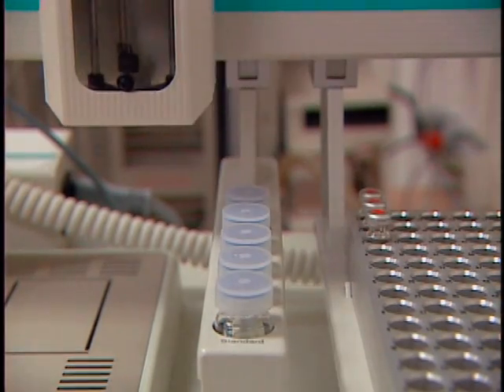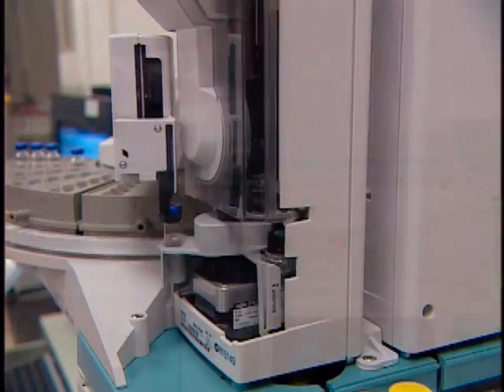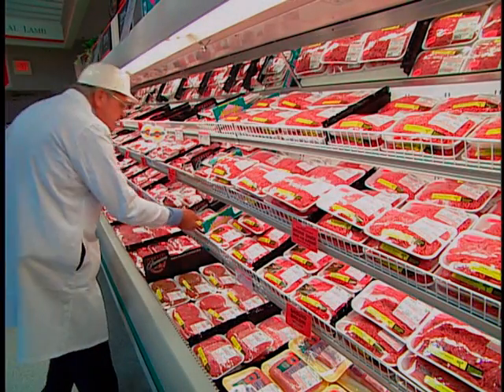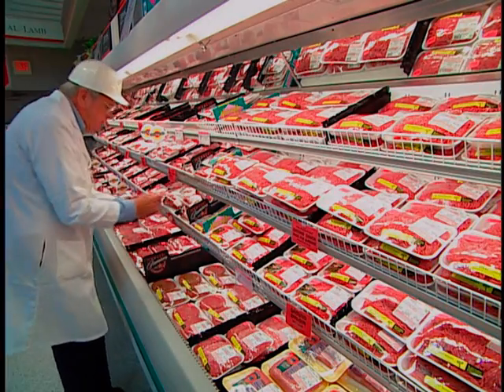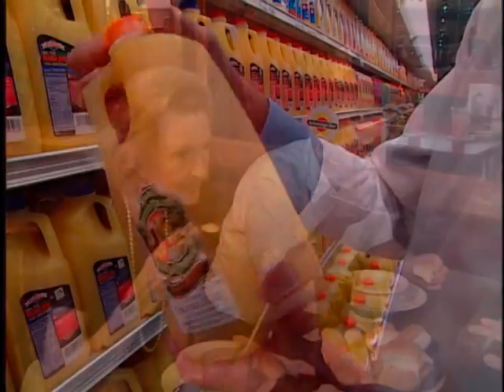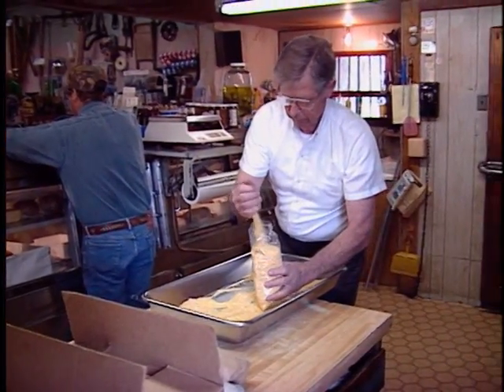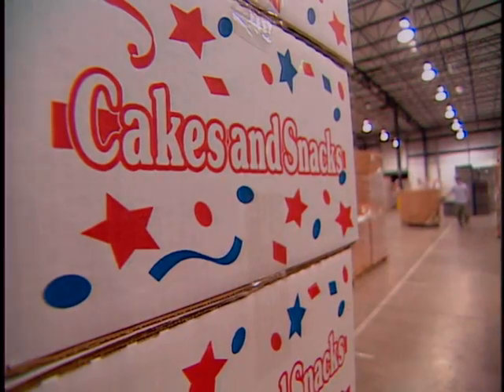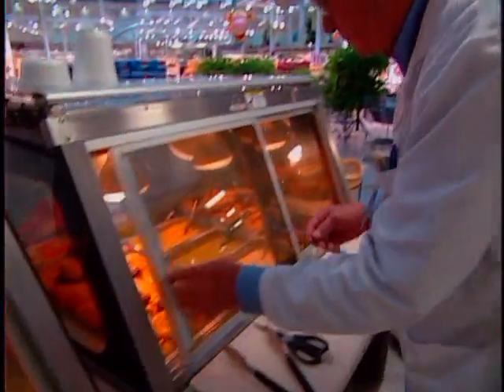The application of new technology is particularly important when examining the scientific laboratory component of the food safety program. Inspectors are charged with examining food facilities. These include restaurants, grocery stores, small independent businesses, specialty shops, warehouses, distribution facilities and manufacturing plants — anywhere food is processed, held,